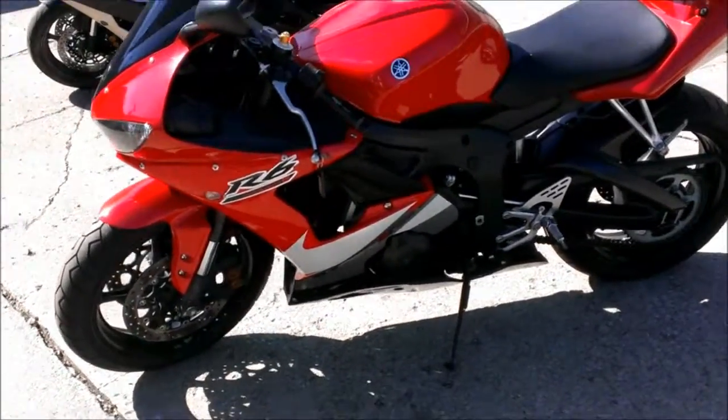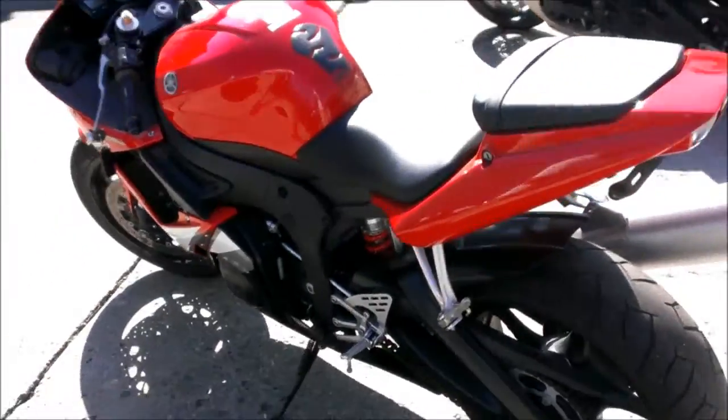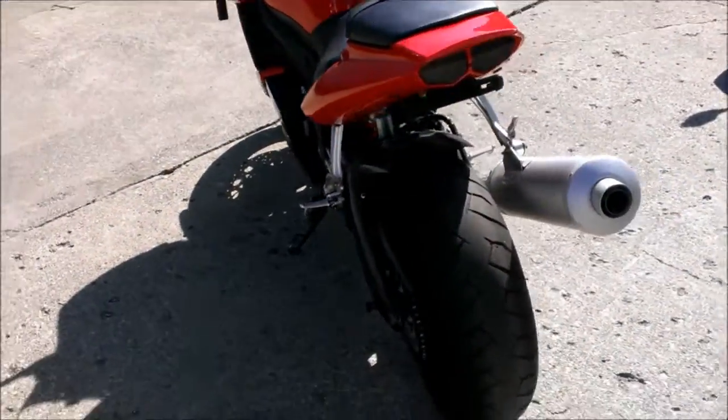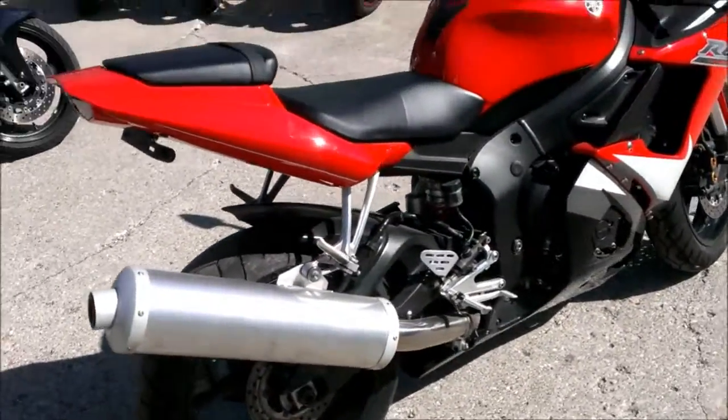Used Yamaha R6 crotch rocket for sale with all the extras: red LED lights, tinted double bubble windscreen, flush mount front turn signals, integrated rear LED turn signals, and a fender eliminator kit.